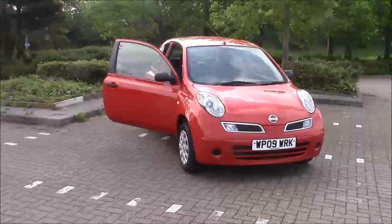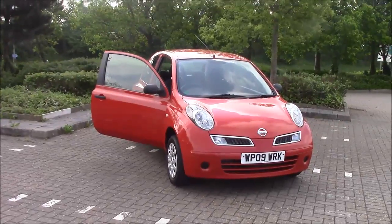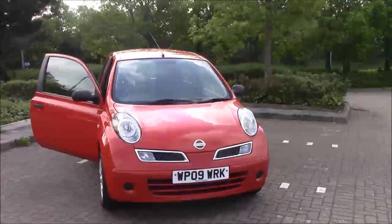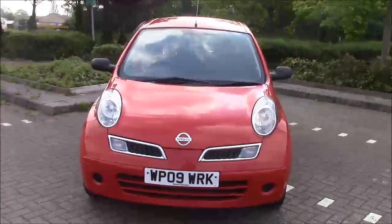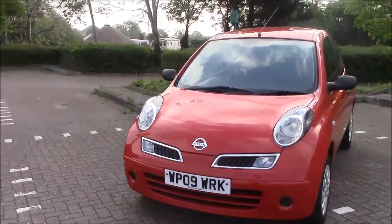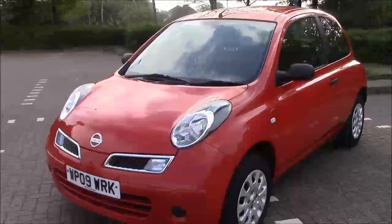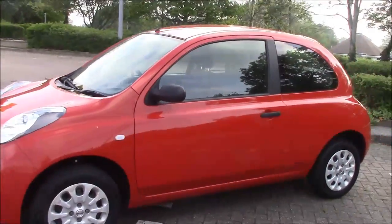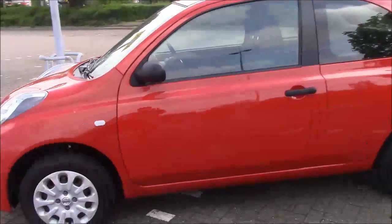Hello and welcome to Wessex Garages here in Cribbs Causeway in Bristol. Here we have today a Nissan Micra Visia. This three-door hatchback was first registered in July 2009 and it does come with a 1.2 litre petrol engine and a five-speed manual transmission, as you can see, coming in this lovely red colour.